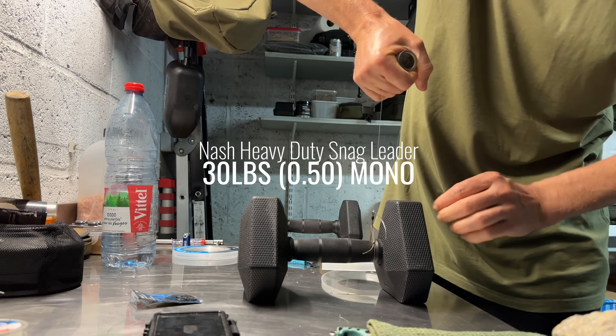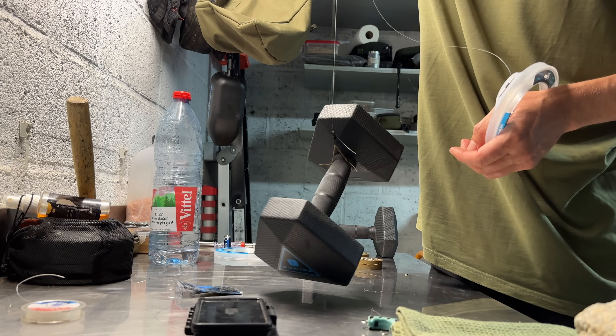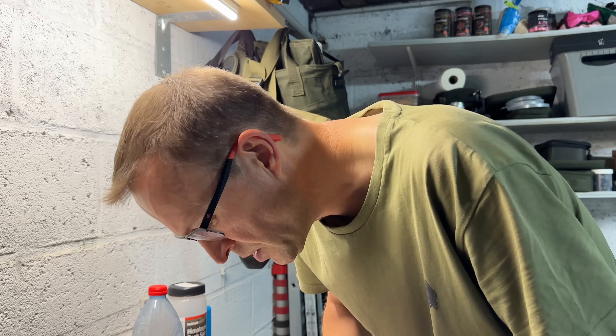This is the 0.50, 30-pound heavy-duty snag leader — and that's a good solid pass. That's what I expected from that material because it's the one I use the most. It's really plenty strong enough for the job, even when things get quite extreme. So what this means is that 0.50 mono compares very, very favourably with fluoro, even if the fluoro was slightly thinner — 0.47 or 0.48 — they all pretty much passed the test.